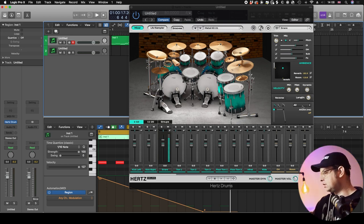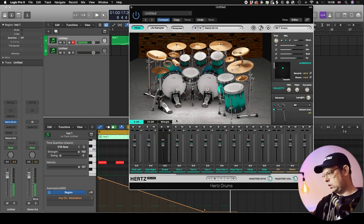You can also adjust the ADSR, and you can do that per microphone, per output. There are a lot of functions you can work with in there.